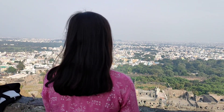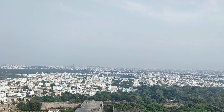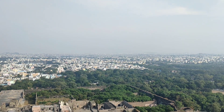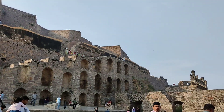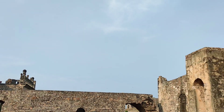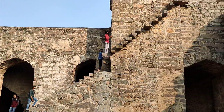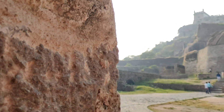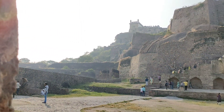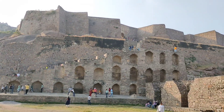I am currently at Darbar Hall, and it is believed that there is a secret underground tunnel that leads from the Darbar Hall and ends in one of the palaces at the foot of the hill. The fort also contains the tombs of the Qutub Shahi kings. It is also believed that there was a secret tunnel to Charminar — yes, you heard it right! This is the beauty of Hyderabad.